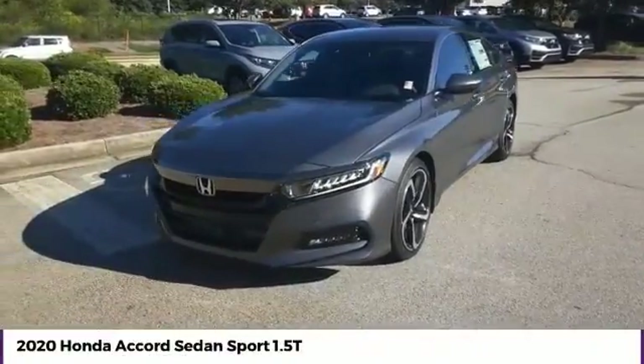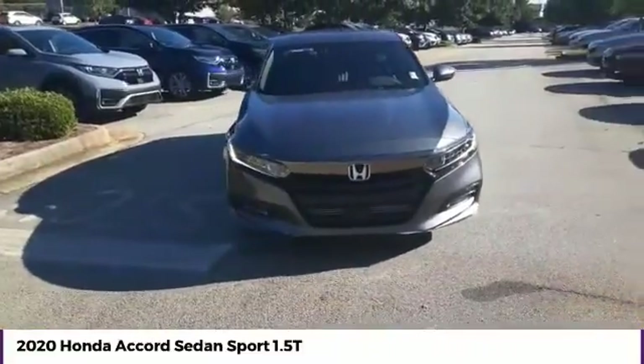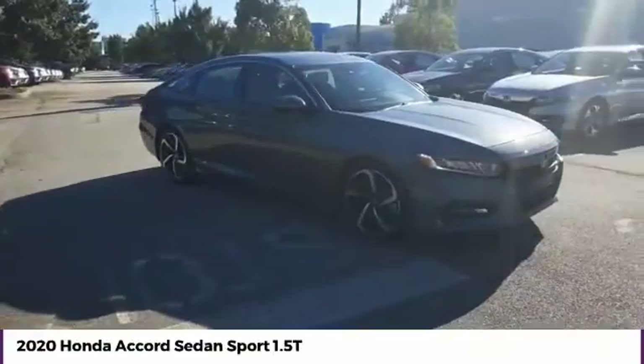Take a ride in the 2020 Accord. Ingeniously simple, yet overflowing with luxury and technological creativity. All that and more in the Accord.